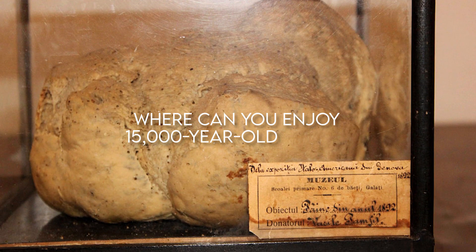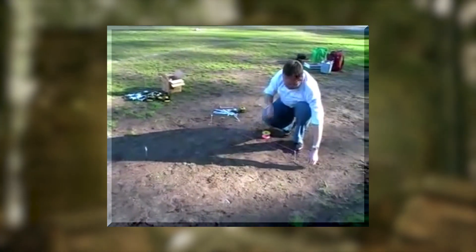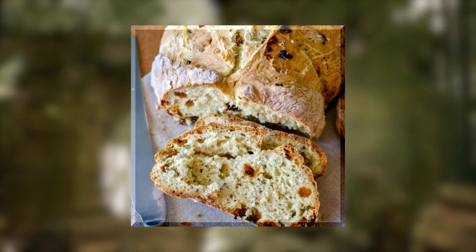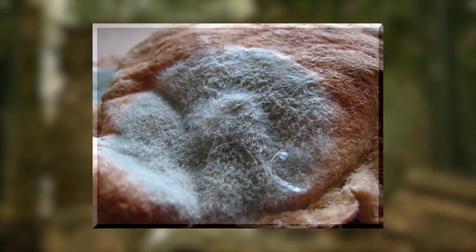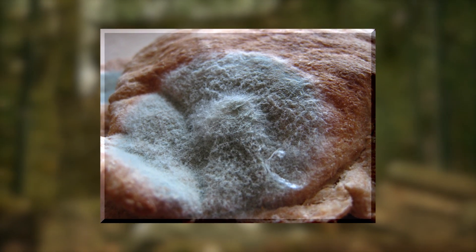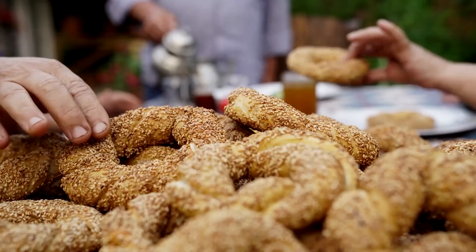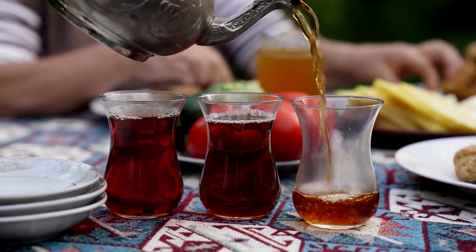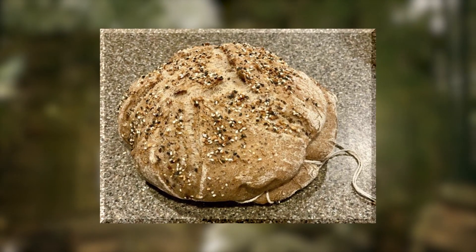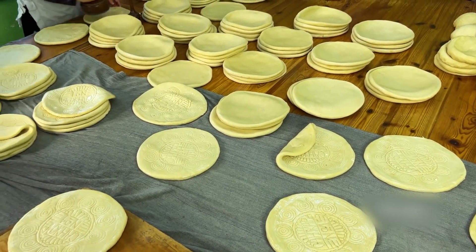The researchers have started working on developing a recipe for this 15,000-year-old bread. They have already achieved success in milling the tubers used in the preparation of traditional cuisine. The tubers used to make the bread are described as being quite gritty, salty, and sweet, all at the same time. It is only a matter of time before this longest-stored bread is made available once again.